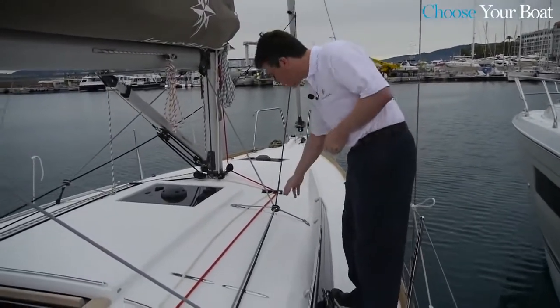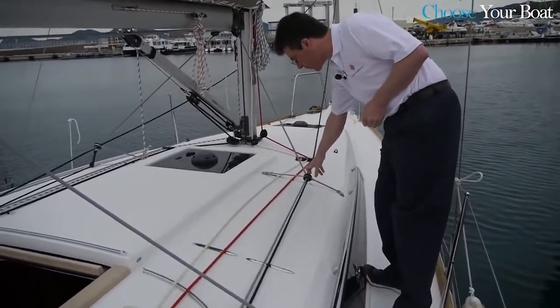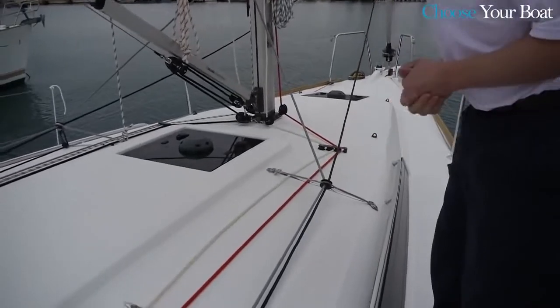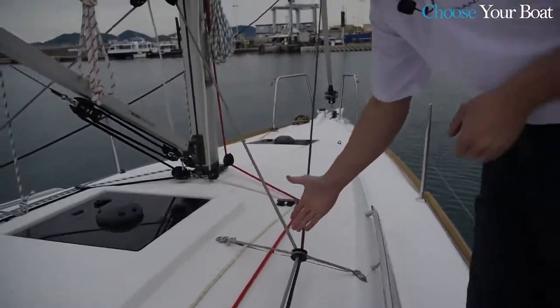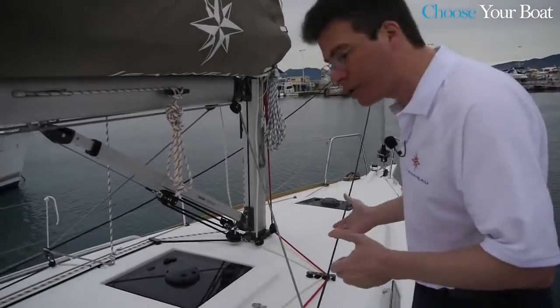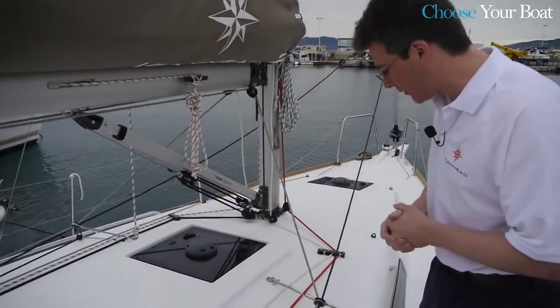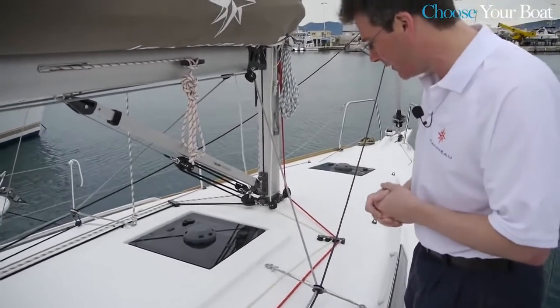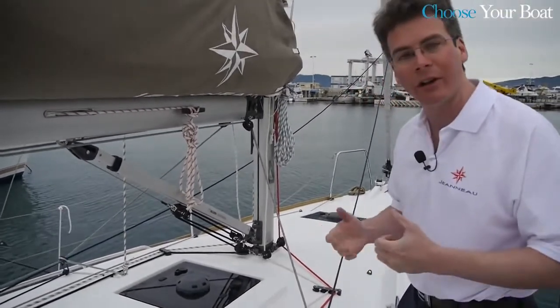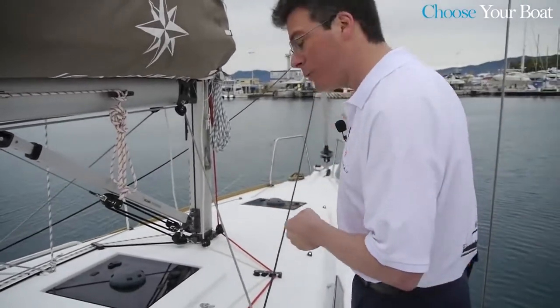The second innovation is the use of friction rings for the Genoa sheet leads — something you see on America's Cup boats, offshore boats, and Vendée Globe competitors. Brought here to a cruising boat, it's a very simple solution that allows for excellent sail trim. We've incorporated that into our family cruising boat as well.